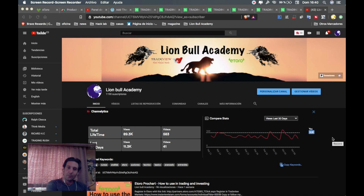Hello everybody, welcome back to Lion Bull Academy. Today is Sunday, so it's time for the analysis of the week with Trading Central, sponsored by eToro. Remember, if you are platinum or above in the eToro club, you can always contact your manager and get the Trading Central signals platform for free. Every Sunday I present here the most relevant trading opportunities.